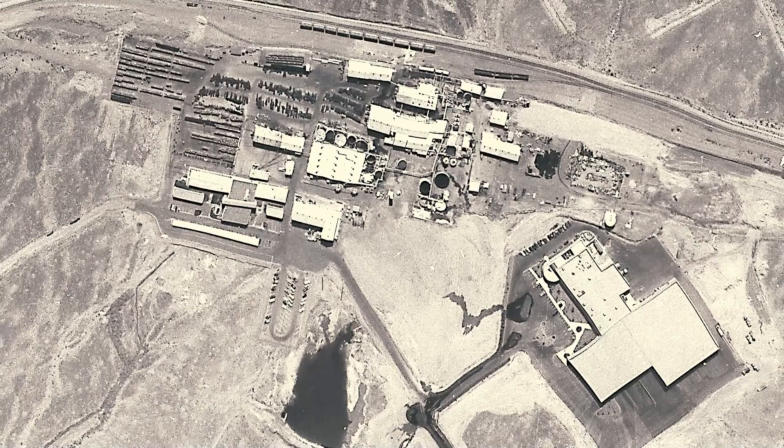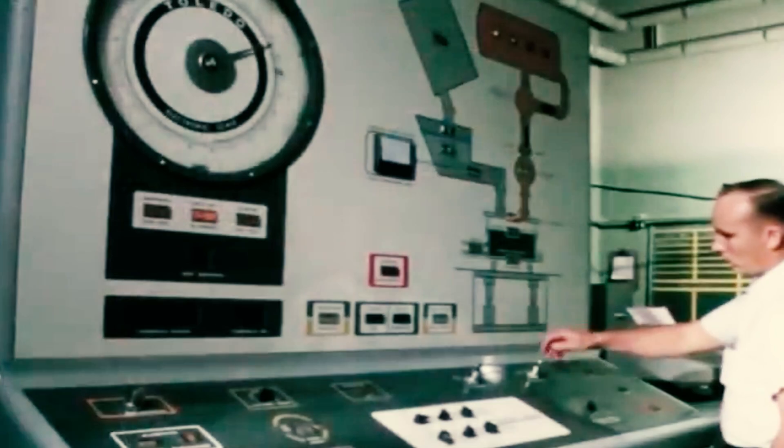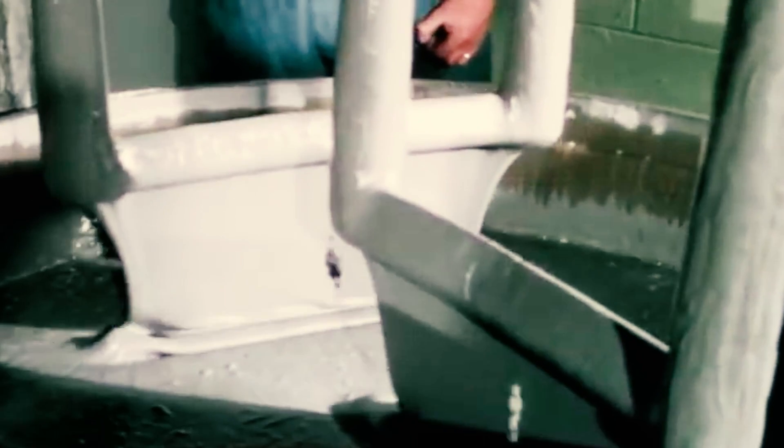PEPCON, the Pacific Engineering and Production Company of Nevada, was responsible for producing vast quantities of chemicals used to manufacture solid rocket fuels. In the late 1980s, the plant, situated just 10 miles from Las Vegas, produced the ammonium perchlorate used in many types of launches requiring massive thrust, including NASA's space shuttle and military weapons.